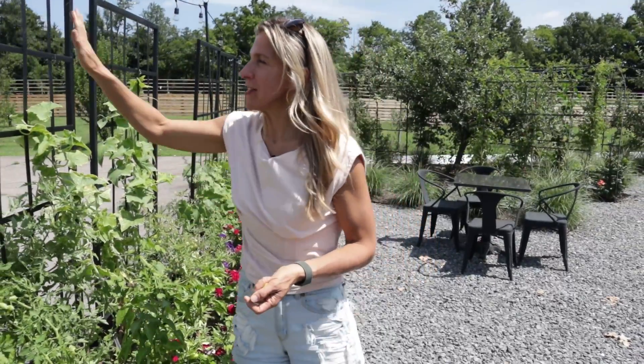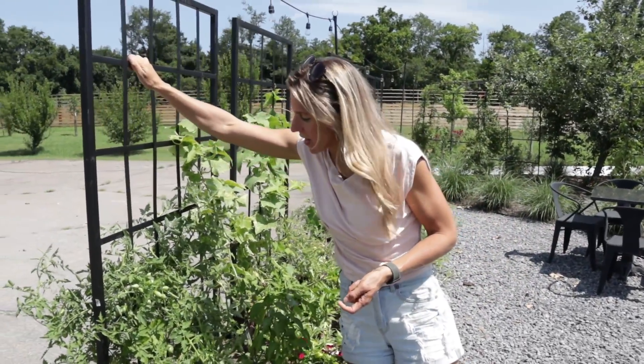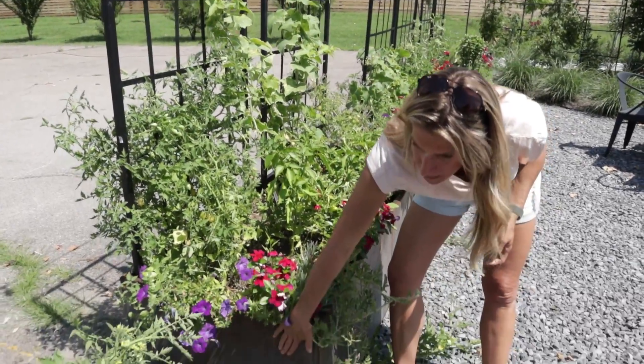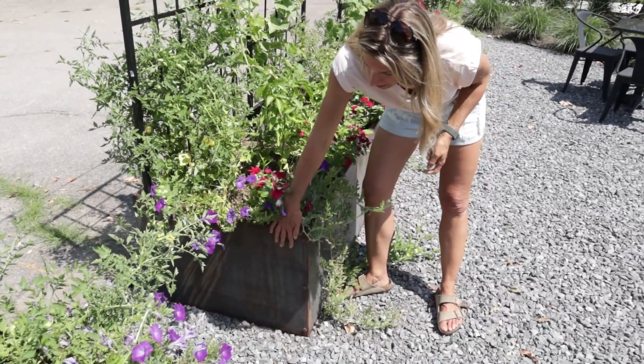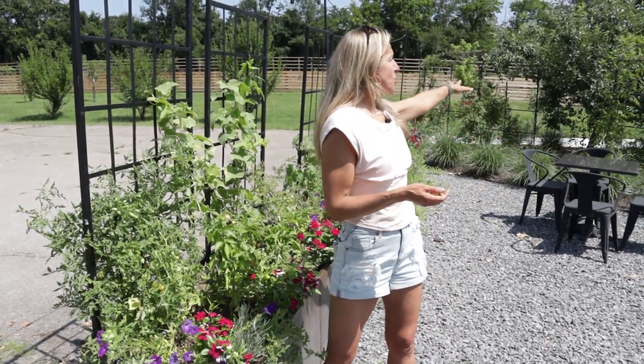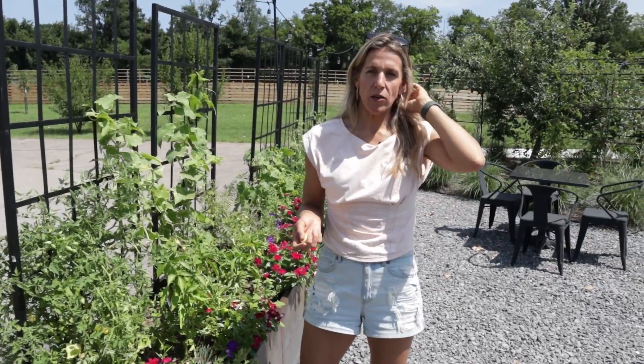If you want to get any of the raised beds or trellises that you see in this video, these are our Nicole panel trellises that we're using to grow our tomatoes on. These are our steel raised beds, our border beds — these are Corten steel. And then we have all kinds of other arch trellises and cedar raised beds that you can shop in the Gardenary Shop at Gardenary.com.